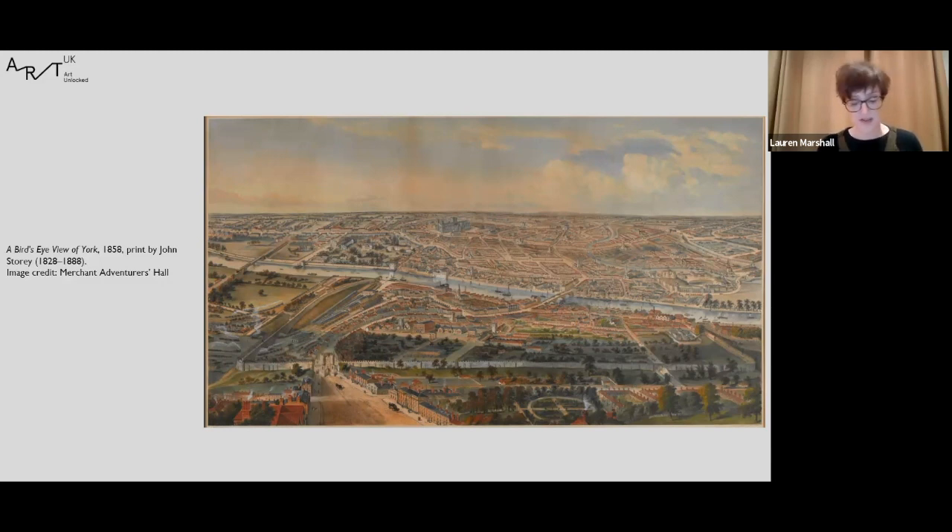Goods being brought in were many and varied and came from across Europe and further afield — oil, iron, dried fruit, kettles, soap, flax, hemp, games tables, fish oil, mirrors, felt hats, cauldrons, linen cloth, pepper, ginger, cloves, mace, almonds, squirrel skins, bitumen, paper, and of course wine. It was not unusual to have seen a lemon in a market in York, which when you think how you'd get a lemon to York now is no mean feat.